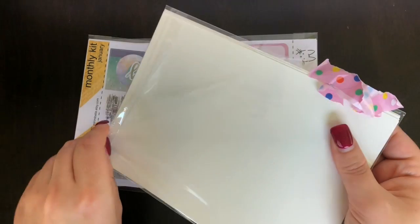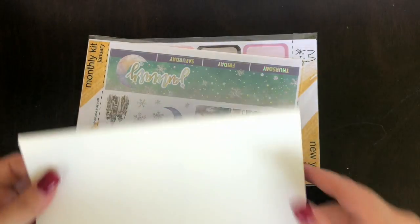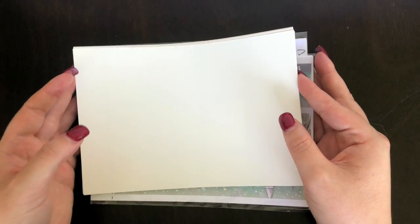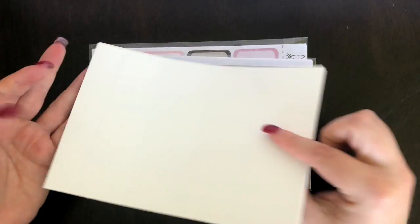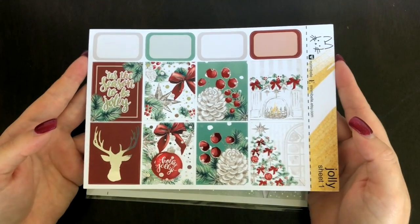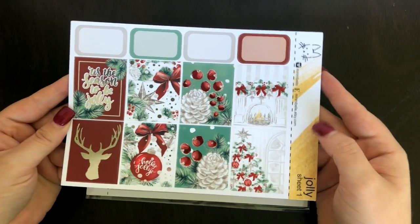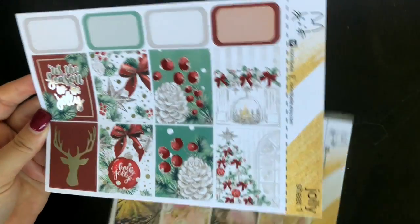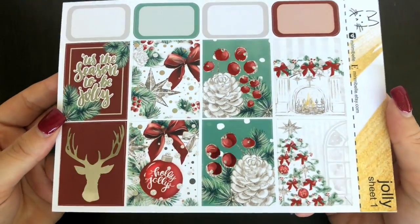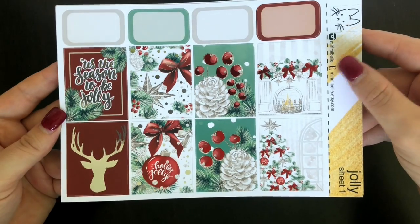I've got two Christmas kits in among this pile. As soon as I saw this kit I was in love. I was a very basic planner last year, so I thought I'd level it up this year — aiming more towards foils. This kit is called 'Jolly.' The full boxes have a quote box that says 'Tis the season to be jolly' in foiled silver, and it also has some red foiling as well. It's absolutely beautiful — I had to have it.